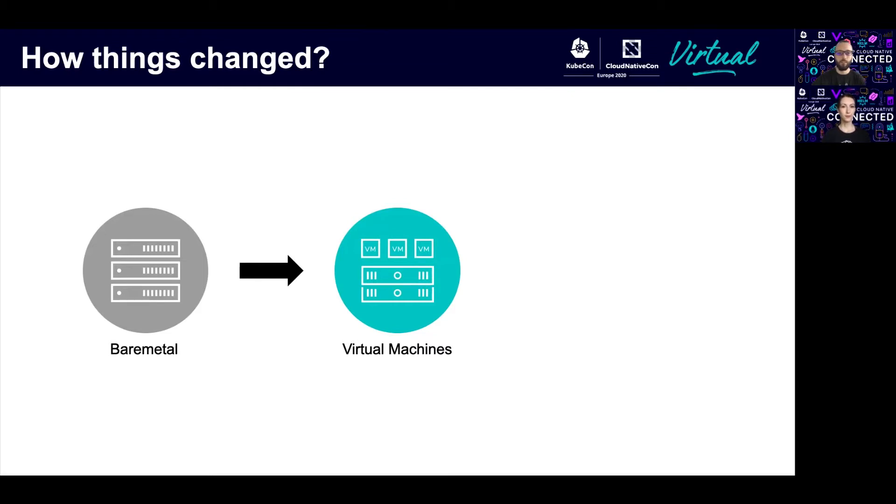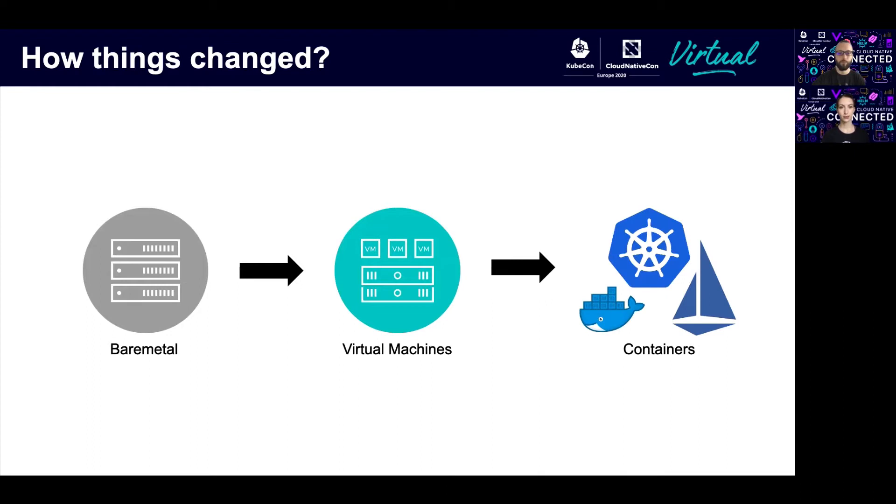Now it's all about containers and microservices. Projects like Docker and Kubernetes are becoming the standard for such systems. Of course, this maps perfectly in use cases that allow rapid and fast adoption of new technologies.